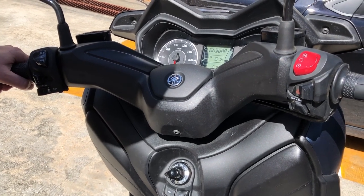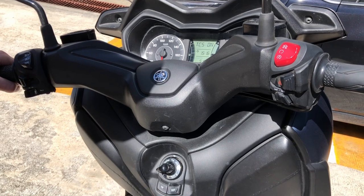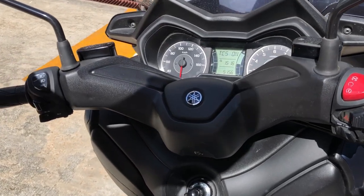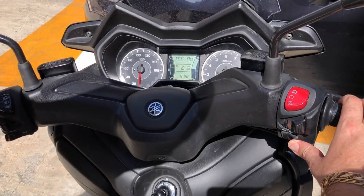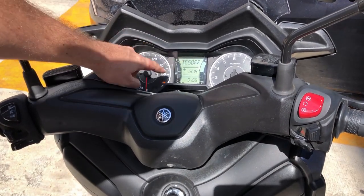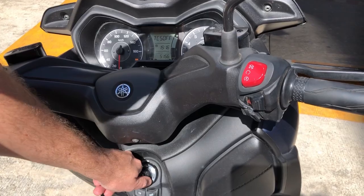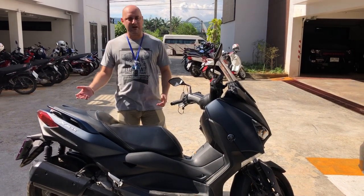It also comes with traction control. Personally I find it a bit annoying, because if you go over something slippery or uneven, it cuts the power. To turn the traction control off, just hold down the trip info button. It will say 'traction control off,' you'll get a warning, and that gives you more sustained power should you slip on something.